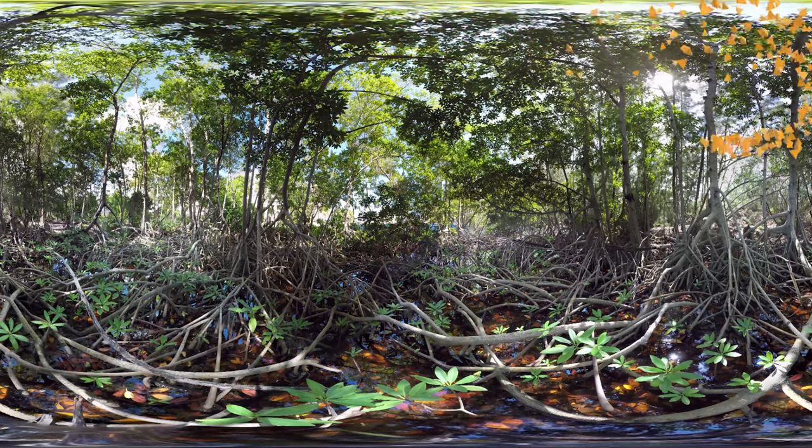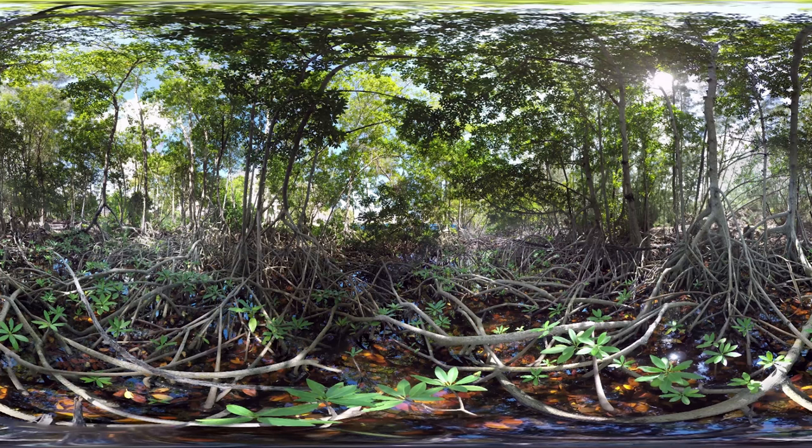In Florida, there are several types of mangroves including red ones, white ones, black ones, and others called buttonwoods. As you look around, you can see that mangroves have many parts to them.